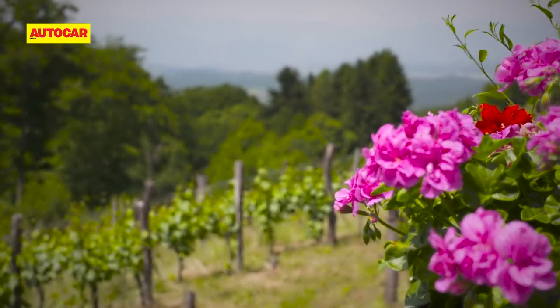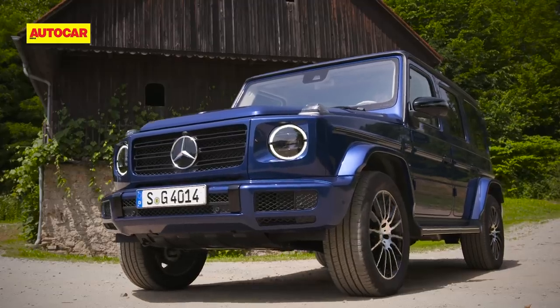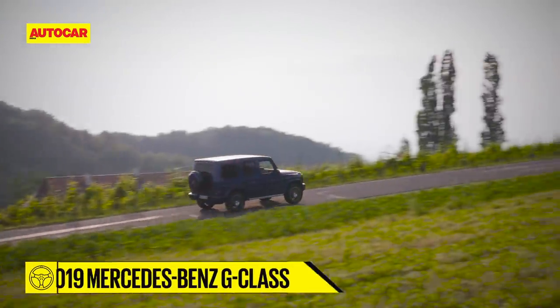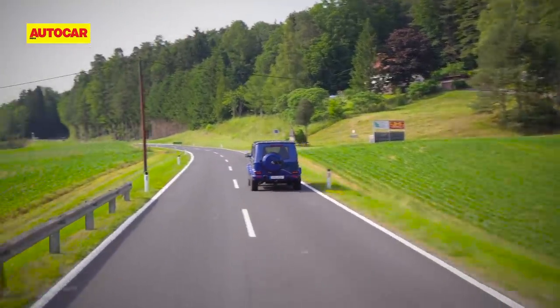Calm and green as far as the eye can see, South-East Austria is picture perfect. But I'm not here for the vineyards or the beautifully surfaced roads. In fact, where I'm headed, there are no roads.